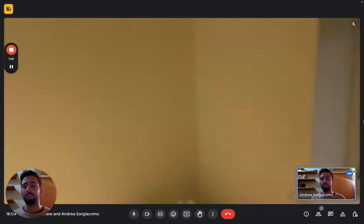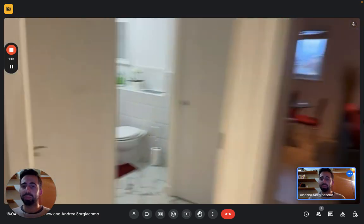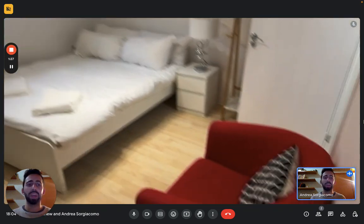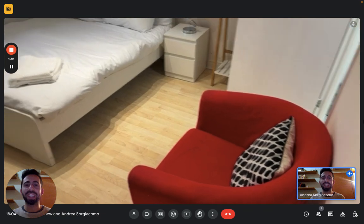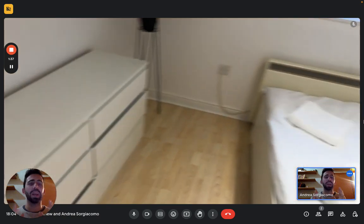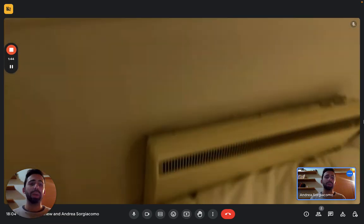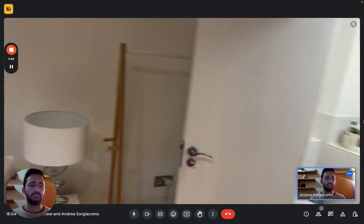And then we have the second bedroom. This is way bigger, as you can see. You still have a double bed with its own nightstand. We have an armchair right here — very nice. We have a chest of drawers there at the foot of the bed, a nice lamp with a plant, a window that looks on the same side, a heating unit, and another clothes hanger. And this bedroom also has an ensuite bathroom — so a private one.